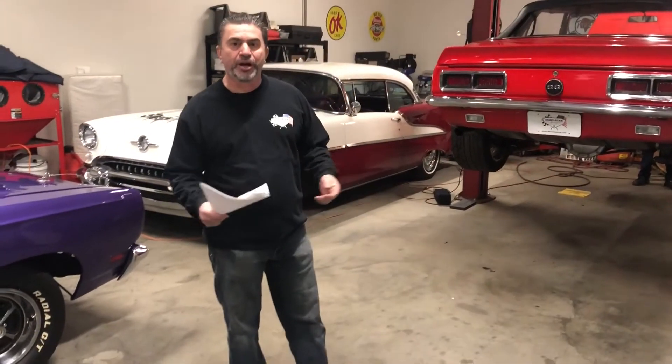Good morning and welcome to Muscle Car Garage. During these crazy times with the coronavirus and everything else, what are we doing at Muscle Car Garage? We're trying to keep busy, trying to keep our mind off of it.